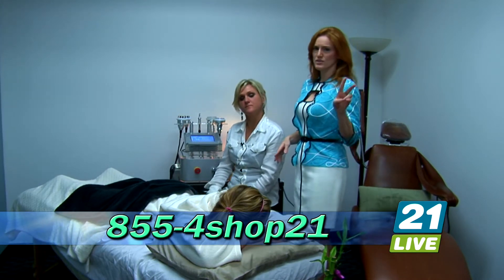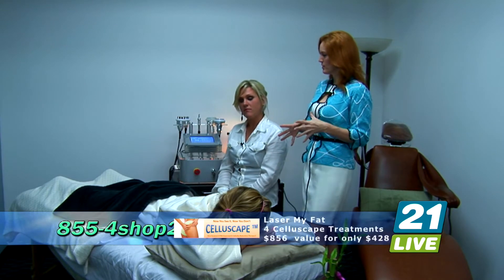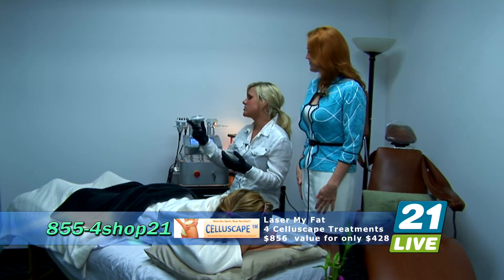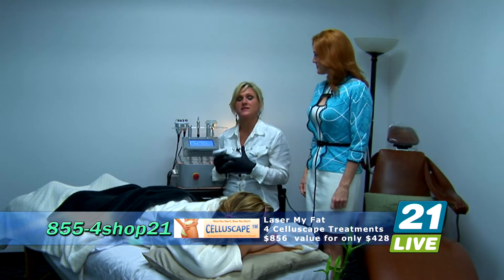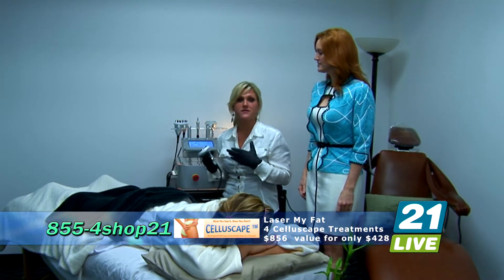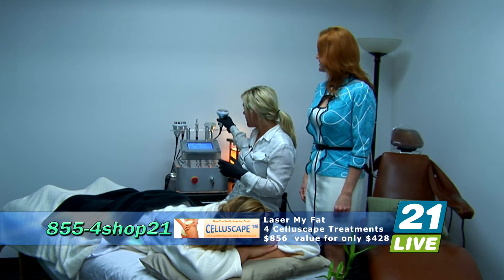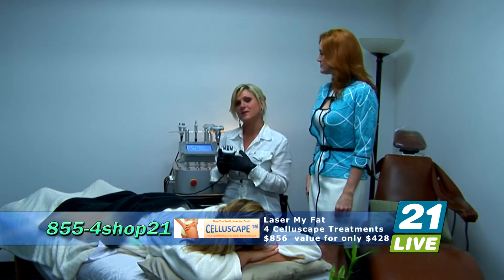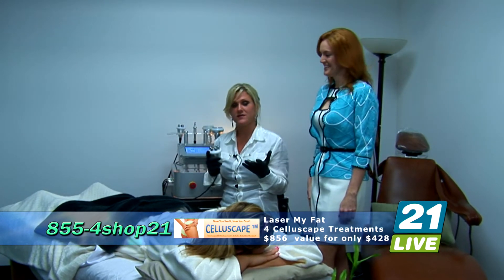This process is twofold. The first part of the Celluscape — the first tool is called ultrasonic cavitation. What it's doing is expelling that energy out of those fatty cells, or adipose tissue. Then we come back with our second tool, which our clients seem to like the most because it is heated, so it is very relaxing.